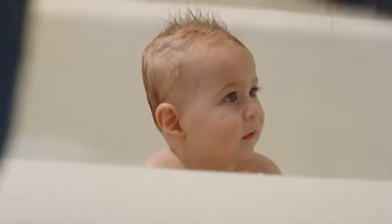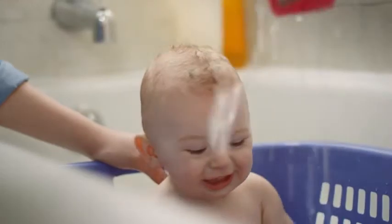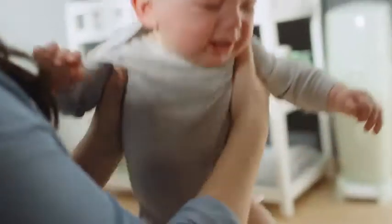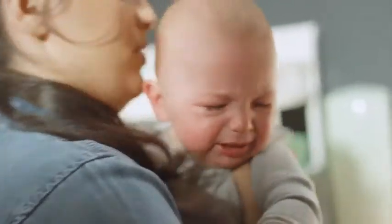Yes, your baby is perfect. Adorable, funny, and so well behaved. But hello, we all have our moments. And those moments often come with a whole lot of mess.